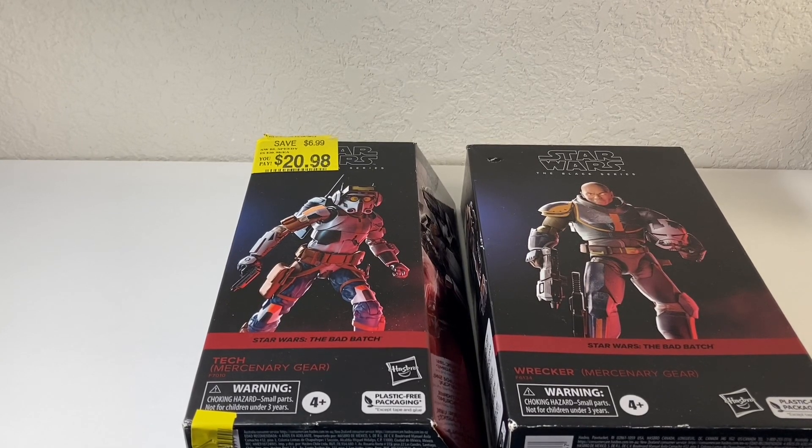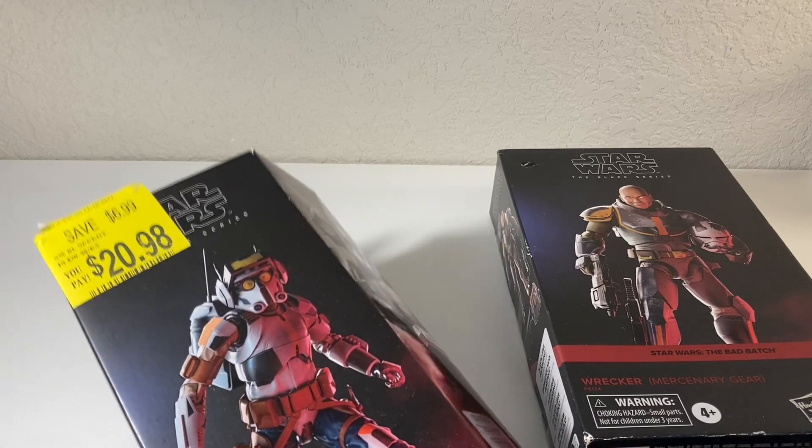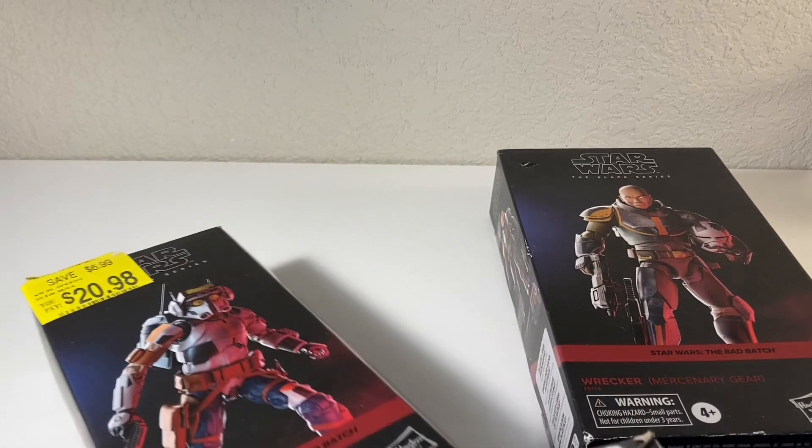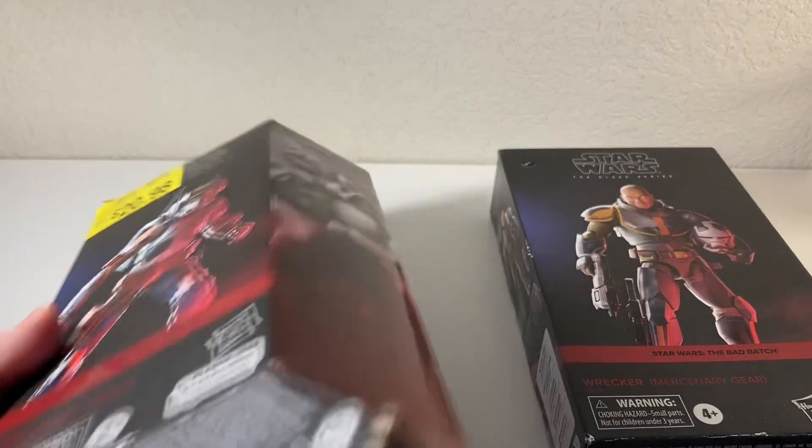Well guys, Black Belt Collector — I finally did it. I told you I was going to find Wrecker and just pick him up at full price and quit being cheap and waiting for a sale, so I don't miss out on him. I actually went into panic mode just a little bit because he seemed to be disappearing from the shelves. I couldn't find him anymore — he was everywhere for a while and then started to disappear.